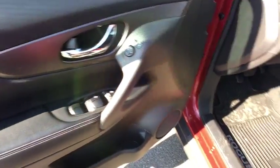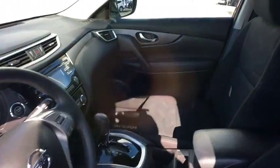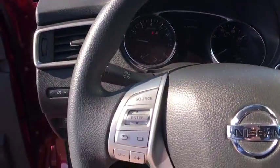Rear defrost, AM FM stereo radio, CD player, child safety locks, bucket seats, MP3 player, power door locks, trip computer.